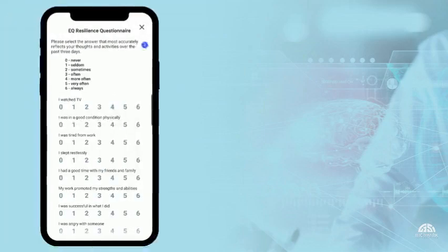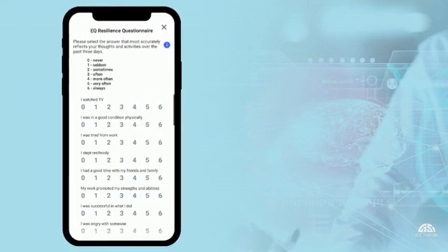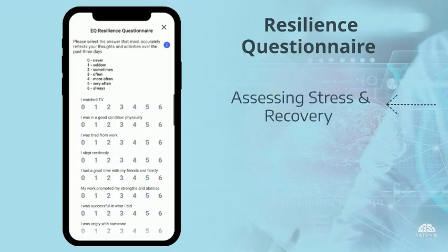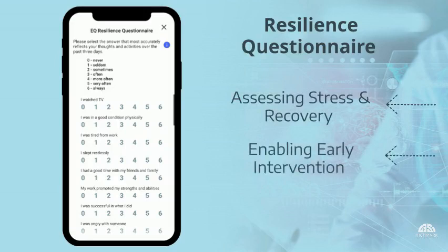When a patient uses EQ Active, this is what they'll experience. Using a secure app downloaded to their mobile device, the patient begins their check-in by completing the 90-second resilience questionnaire. This looks at mental well-being by assessing the balance between stress and recovery, and can detect subtle shifts enabling early intervention of potential barriers to successful recovery.